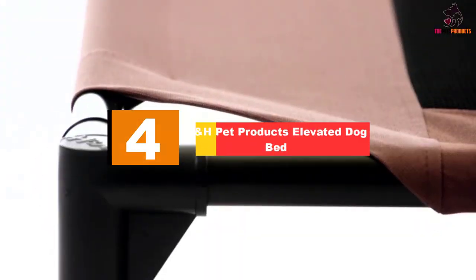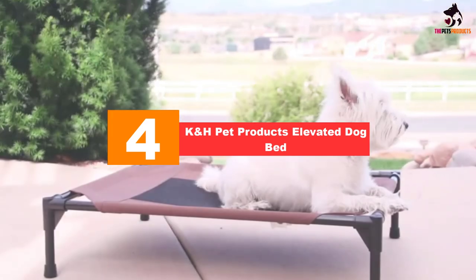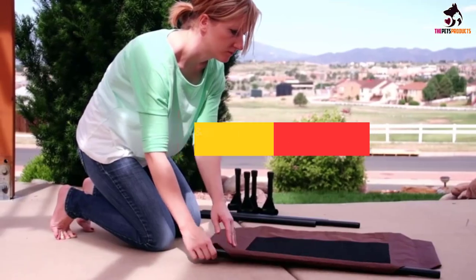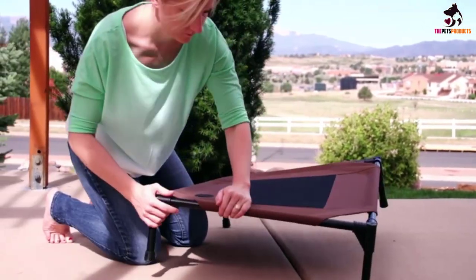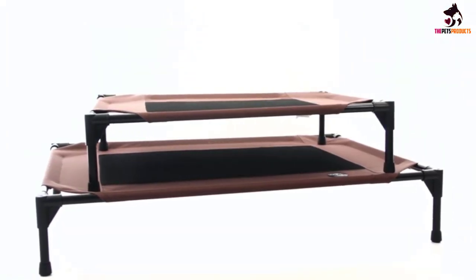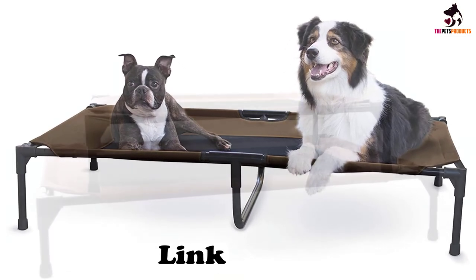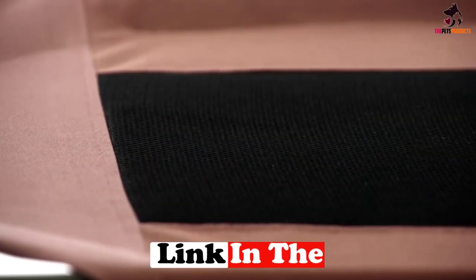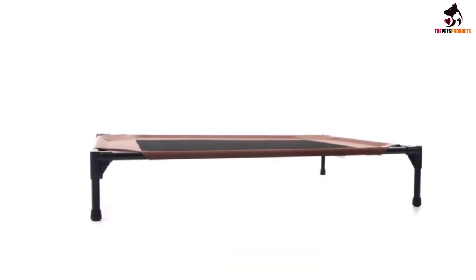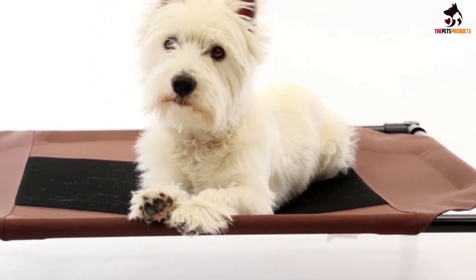Moving on at number 4, we have the K&H Pet Products Elevated Dog Bed. One of the most trusted names in pet accessories, especially beds, is K&H Pet Products. They've got toys, beddings, travel products, and a whole lot more for your dog, cat, poultry, and even exotic pets. You can always rely on K&H to deliver exceptionally high-quality products like their original Pet Elevated Pet Bed, which is constructed of super durable yet ultra-comfortable 600 denier fabric material.